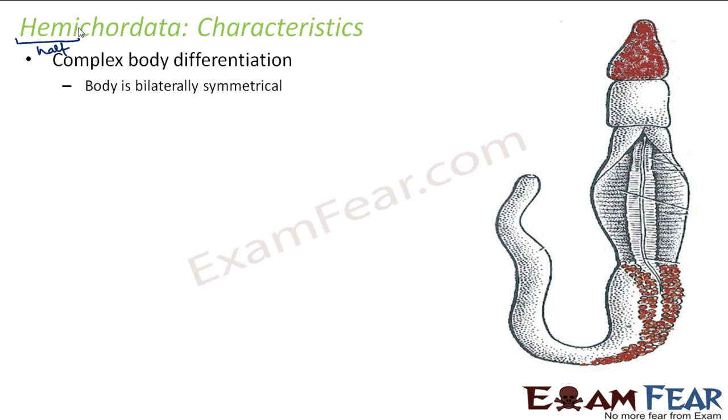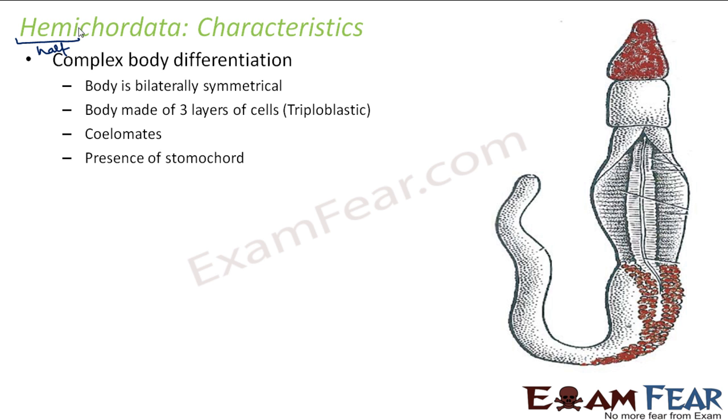They have complex body differentiation. The body is bilaterally symmetrical. The body is made up of three layers, that is triploblastic. They are coelomates, having a true coelom. There is a presence of stomochord.